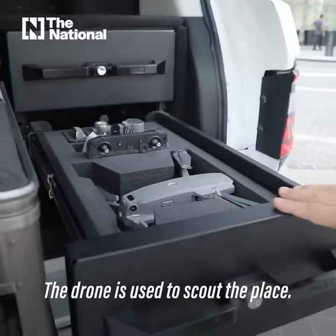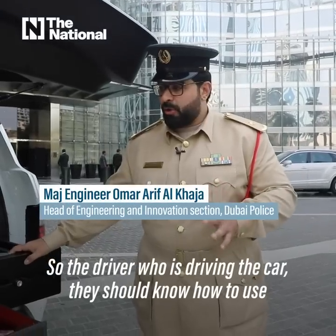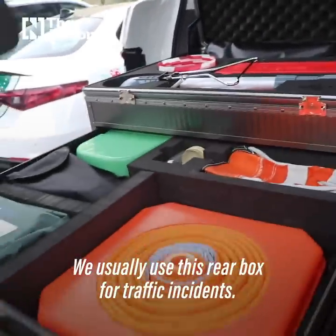The drone is used to scout the area. Drivers operating the car should know how to use this box and how to use the drone. This is the rear box, which is typically used for traffic-related purposes.